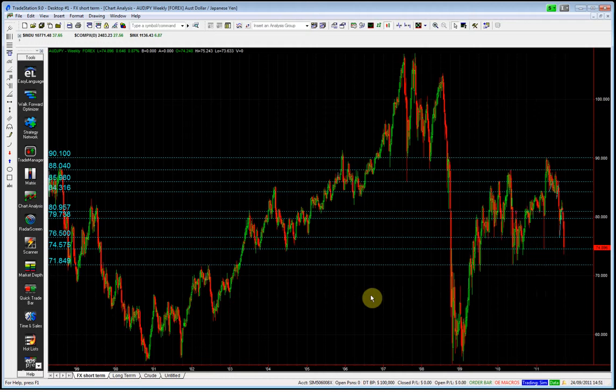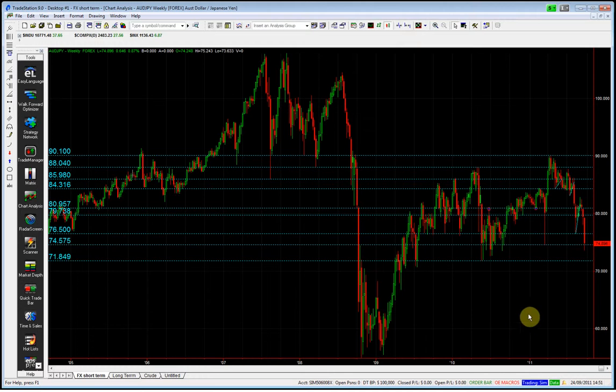On the weekly you can see where we are, and this big level here at 74.57 — the bottom of this spike — is going to be our structural short point. The next stop is 71.84, and we're just holding above this 74.57 now.